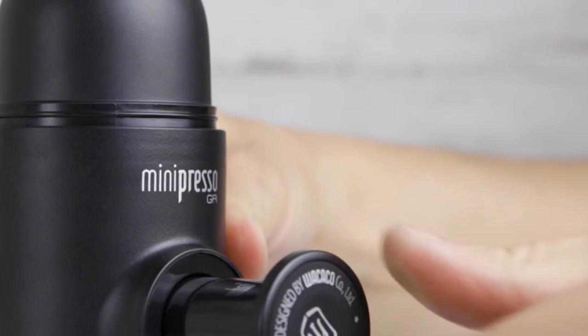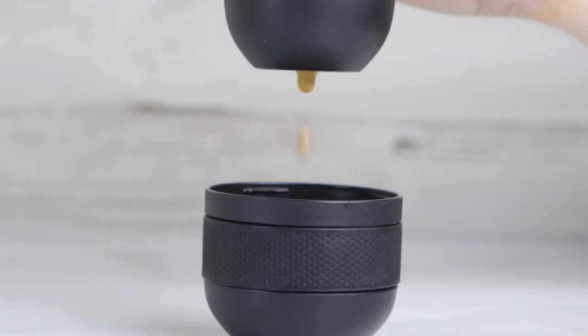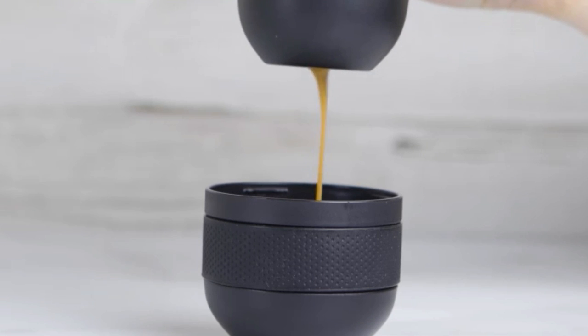The espresso maker includes a cup that should come in handy. This fascinating gizmo, which costs just under $50, is well worth it.